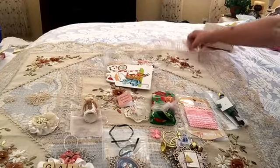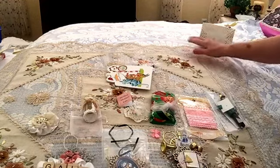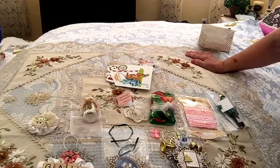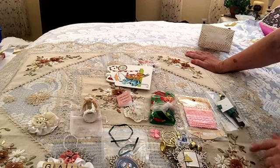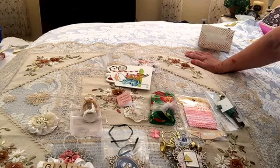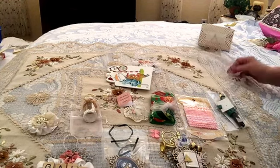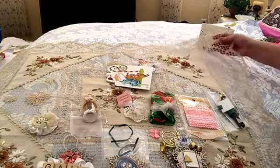I do want you to know this beautiful piece under here — I'll show you better a little later — is something that I've gotten from Nola. It's just gorgeous. It's all embroidered flowers and like a crochet, but with really fine — I don't know — it's almost like a burlapy stuff. Isn't that gorgeous?